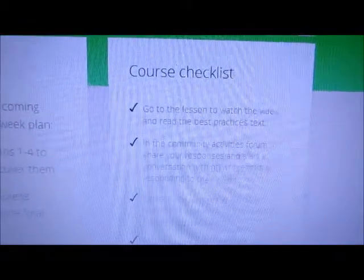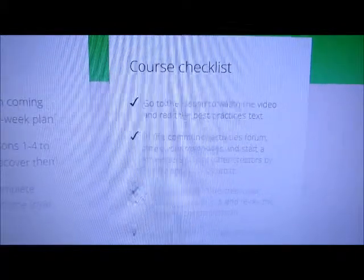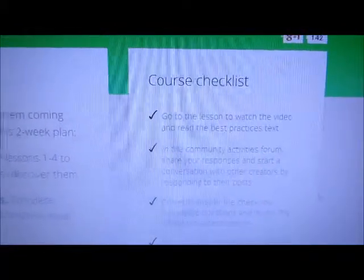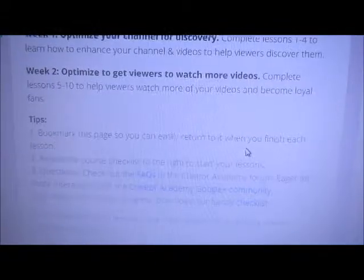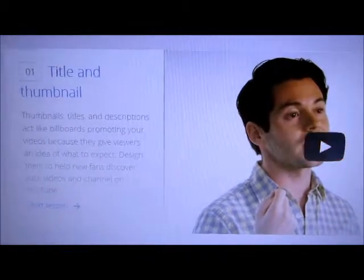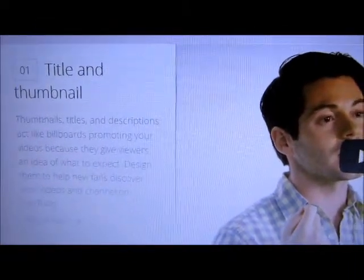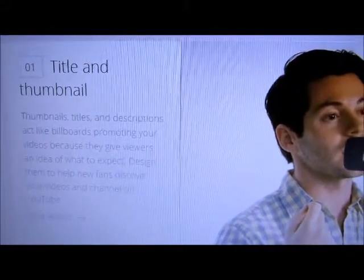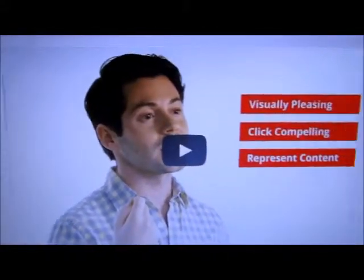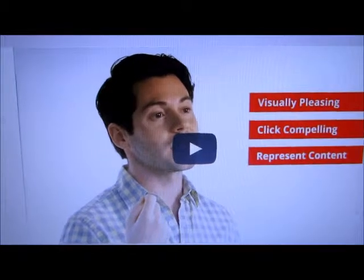I've already missed the time frame so I'm just going to do it at my own pace. There's a course checklist, and it's videos, reading, and you can interact with other people taking the course. I'm excited — I have a lot more to learn about YouTube and I very much want to make my channel the best it can be. The first course is about your title and thumbnail, which is pretty interesting.